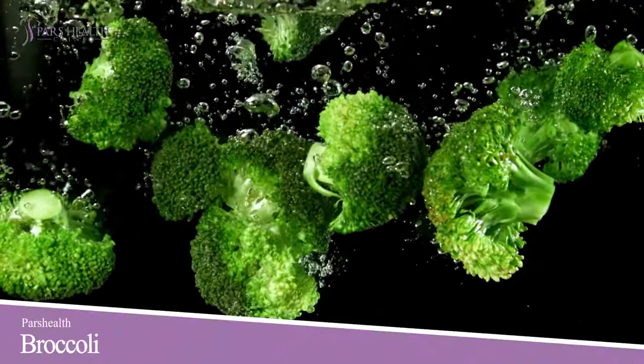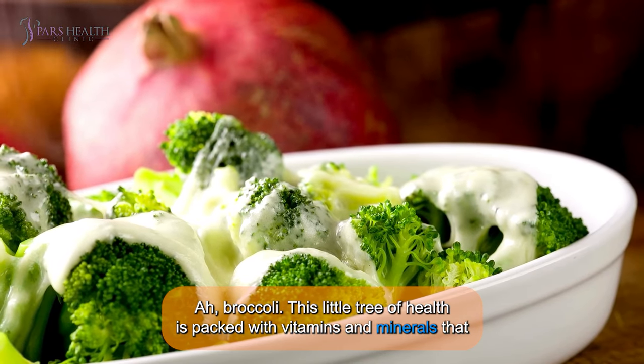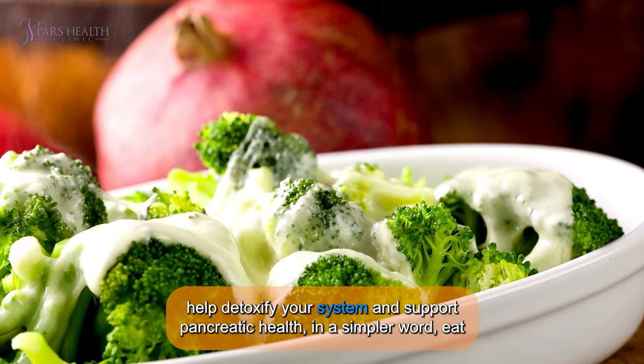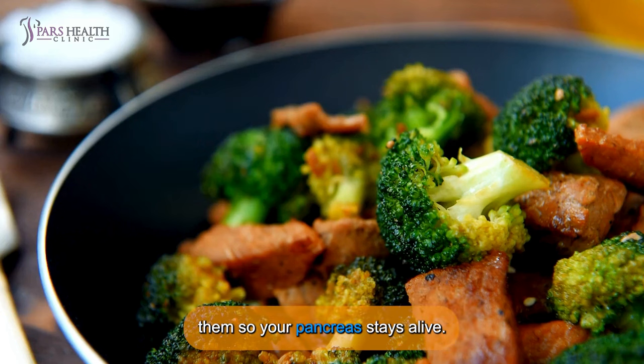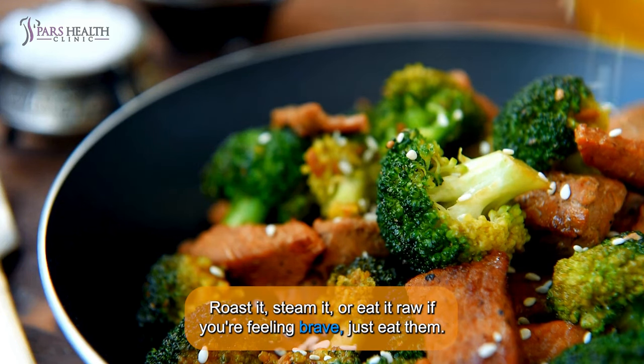Number 3: Broccoli. This little tree of health is packed with vitamins and minerals that help detoxify your system and support pancreatic health. In simpler words, eat them so your pancreas stays alive. Roast it, steam it, or eat it raw if you're feeling brave. Just eat them.